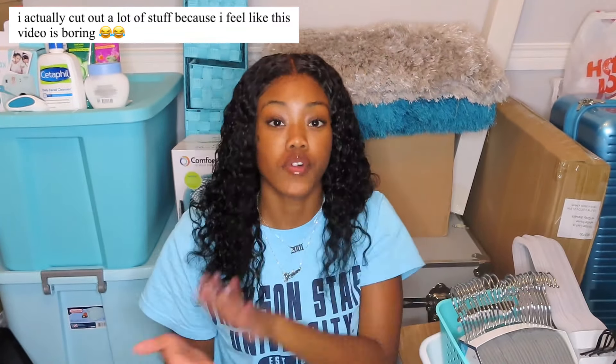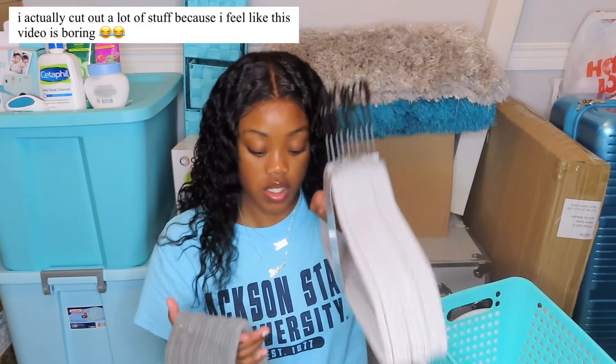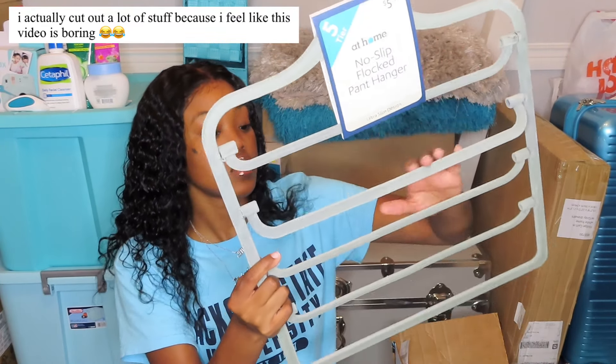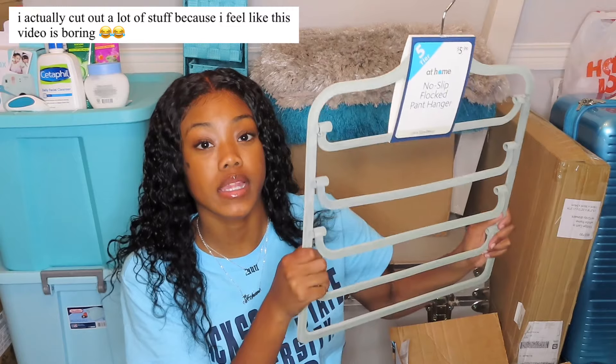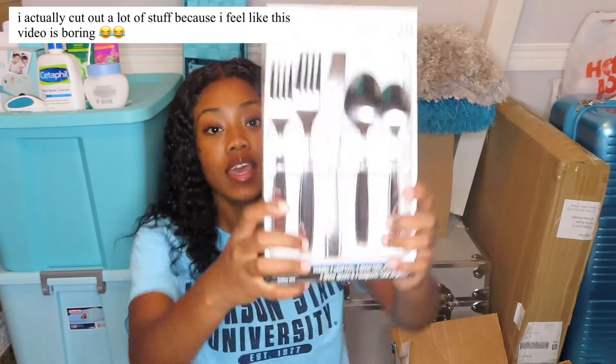I got a lot of hangers — a 25-pack of silver hangers from At Home for ten dollars, and more non-slip hangers from Target. We got this bin for four dollars at Dollar General — you put like food and stuff in there. I also got a pants hanger from At Home that fits five pairs of pants, which is probably good for my dress pants.